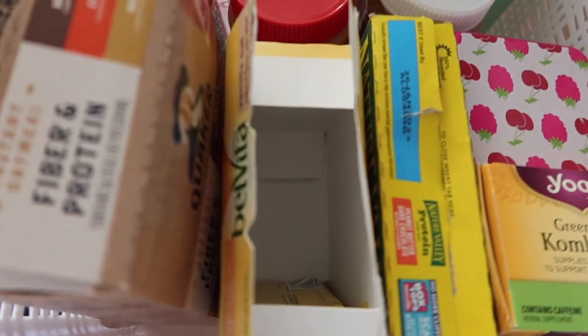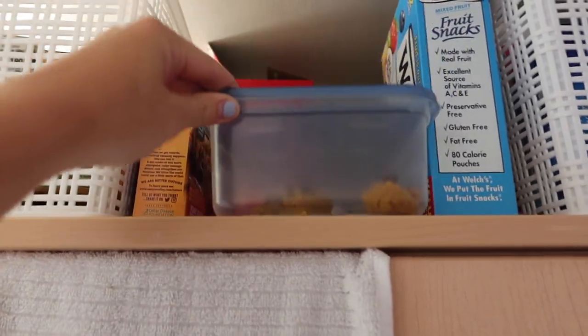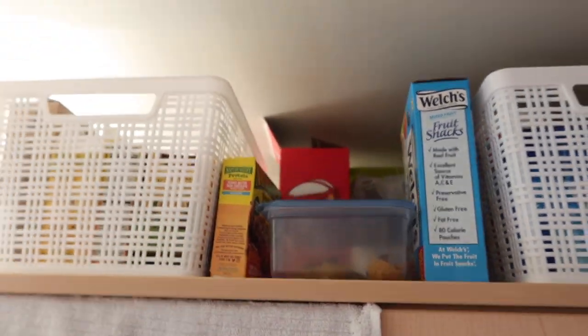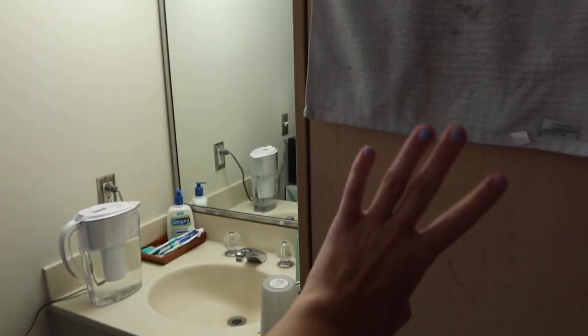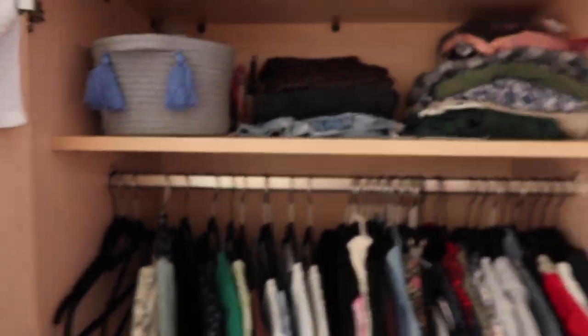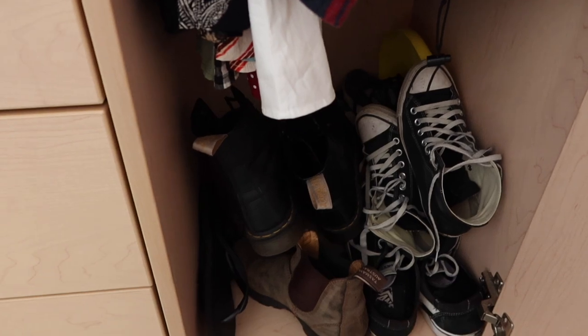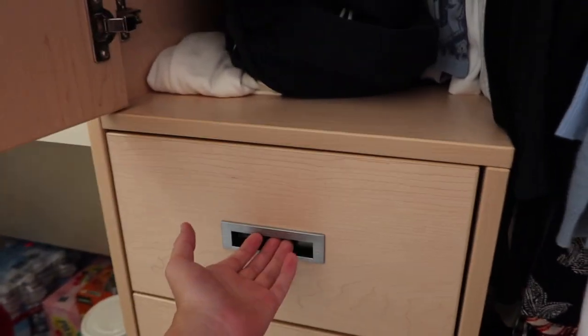I have oatmeal, BelVita, protein bars, some tea, cups, hot sauce — I only have one BelVita left! The rest is just snacks. I went home the other day and made a bunch of mini muffins I've been snacking on. This is my closet — I have a towel up here for drying our hands. Here are all my clothes. I don't have a shoe rack so there's a mess of shoes at the bottom, but if that bothers you, bring a shoe rack to college.